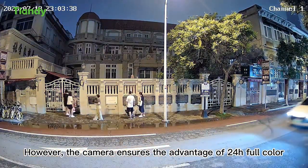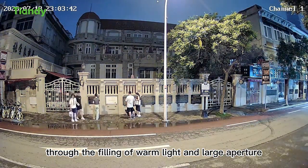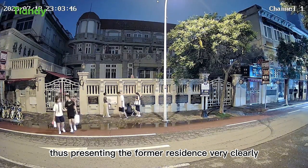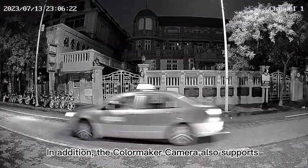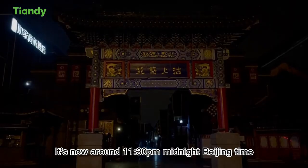At this time, except for occasional traffic lights, the environment is very dark. However, the camera ensures the advantage of 24-hour full color through the feeling of warm lights and large aperture, presenting the former residence very clearly. In addition, the Color Maker Camera also supports infrared radiation mode.